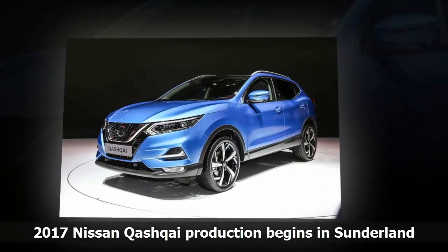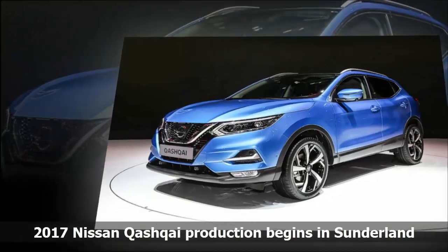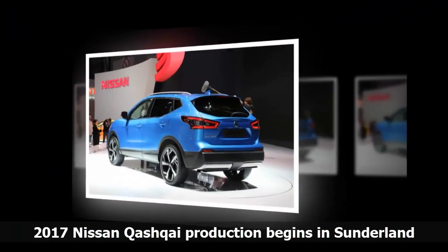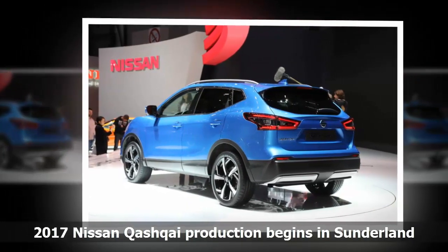The latest model gains a new range-topping trim, more aggressive front-end design and, from Spring 2018, new ProPilot Semi-Autonomous Technology. When implemented, the Qashqai will be one of the first mainstream SUV adopters for semi-autonomous technology.